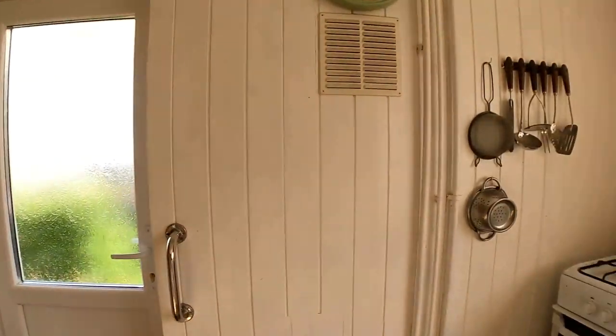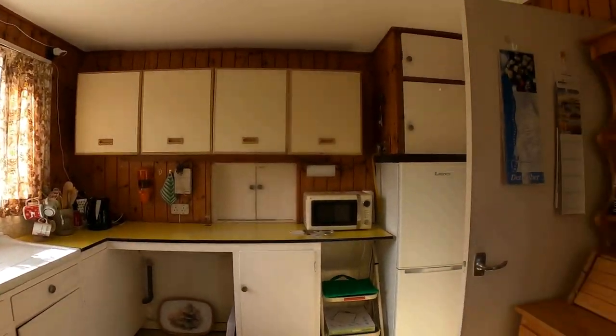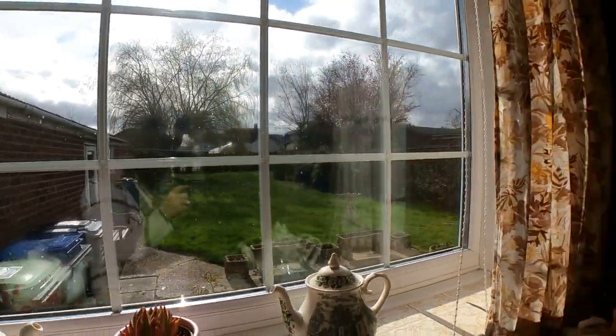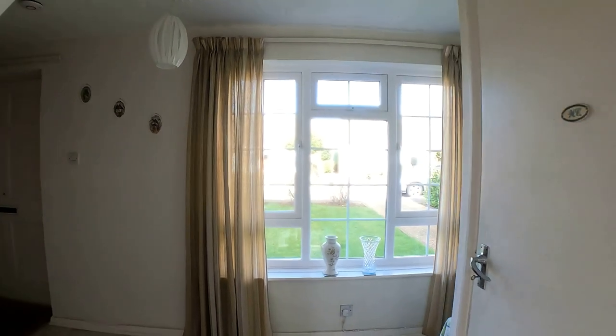Coming through from the hallway, having looked at the downstairs WC, we've got here the kitchen. You can see already the sort of potential that you've got to the rear of the property, and you'll see even further when we go out into the back garden. There's just a huge amount further that you could do with this.